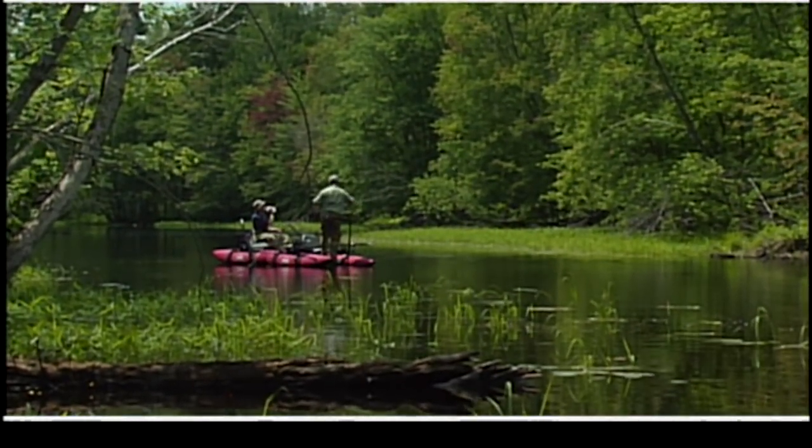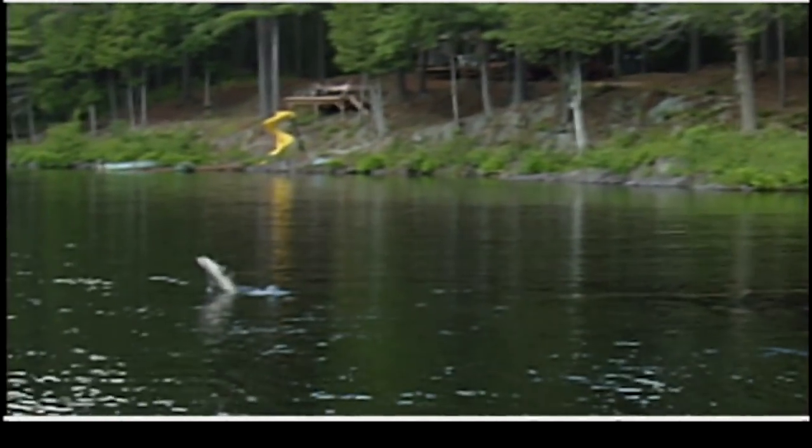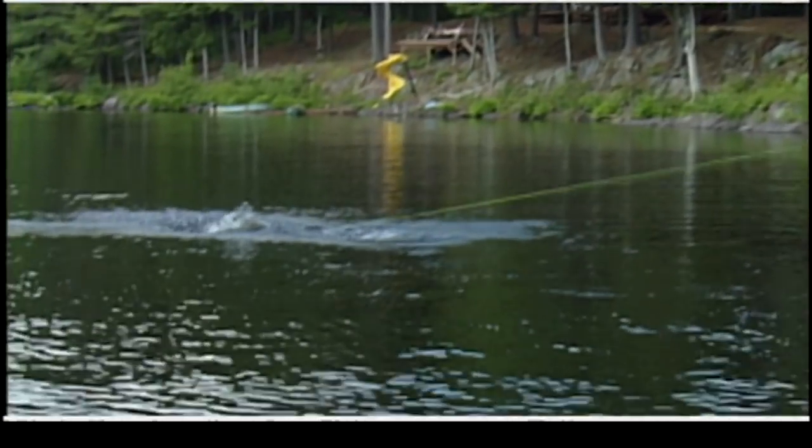When you do get lucky enough to hook up on one, there's a technique from saltwater fishing called bowing to the fish. You bow to the fish so that when the fish jumps, it enables them to not throw the hook. Instead of pulling the line through the water, the line shoots straight. When fighting a big, powerful fish like that, when they jump, put the rod down — it's called bowing to the fish — so the line shoots straight and the hook shouldn't come out of the fish's mouth.